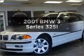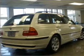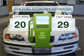Get noticed in this 2001 BMW 3 Series. Travel the roads in style and comfort in this great vehicle. In the city or on the highway, you'll spend less time at the pump with this fuel-efficient vehicle.